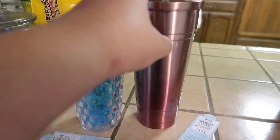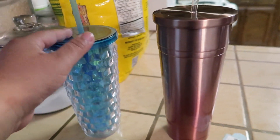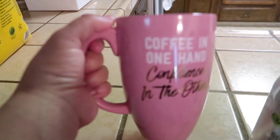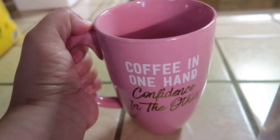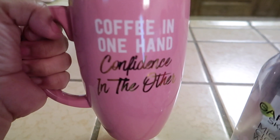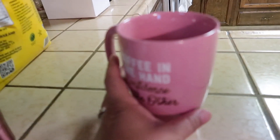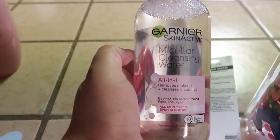I also picked up this rose gold cup — I've been wanting one like this from Starbucks but you know how things are right now. This one is really cute and it's the same shape and height as a Starbucks cup, so I can use it for water or smoothies. I also picked up this coffee mug — I had a pink one but one of my kids chipped it. This one says 'Coffee in One Hand, Confidence in the Other.' I've been really loving tall, slim coffee mugs like this.